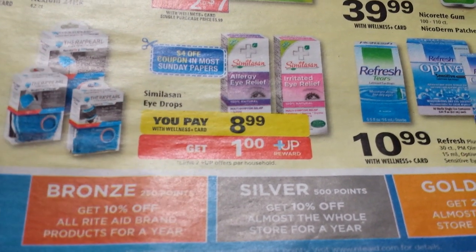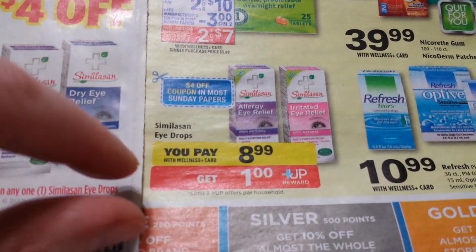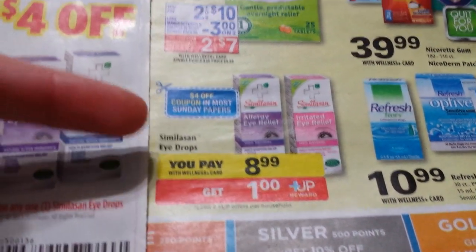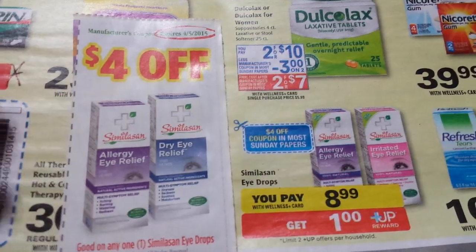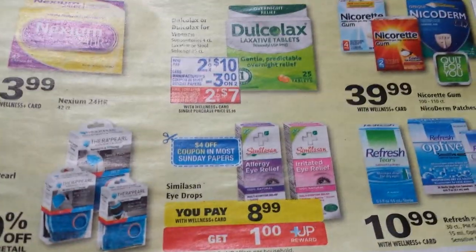Similasan eye drops are going to be on sale for $8.99. Like I said, I didn't get to the store to check the regular price for comparison, but there's a four-dollar coupon coming in the Smart Source — they're advertising it right there. Not free, but if it's something you use it'd be an excellent time to get it.